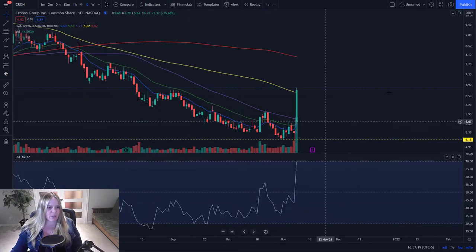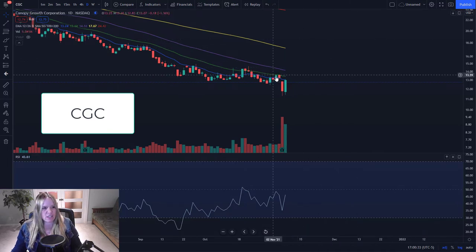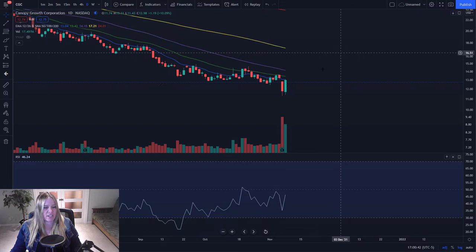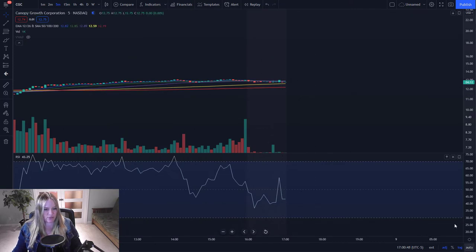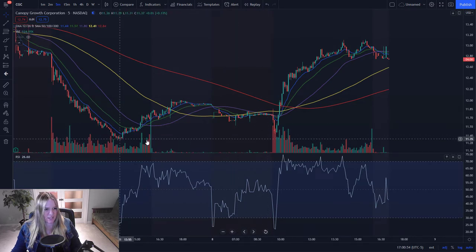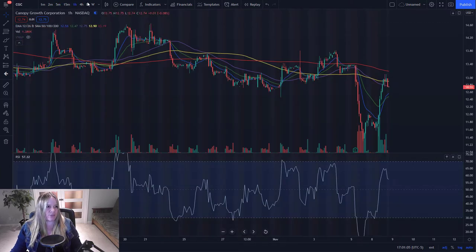I want to see some consolidation tomorrow on Cron to keep this chart healthy. Now looking at CGC — I actually do have a position here. I had added small somewhere around the 13s and held through the ER, which I don't normally do, but we were very close to the bottom and I'm holding for a longer position. This morning when I saw that we were starting to hold some support, I added again and brought my average completely down.